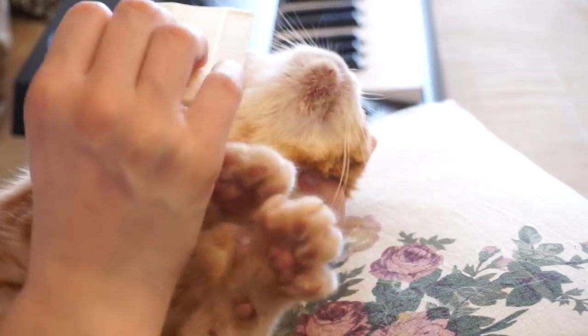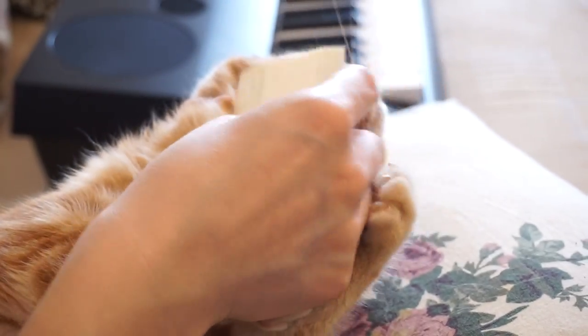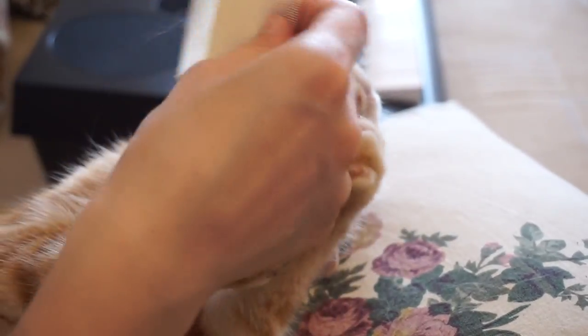Hit like if you find this video useful and you've never heard of feline acne before. And subscribe to find out more about cats!